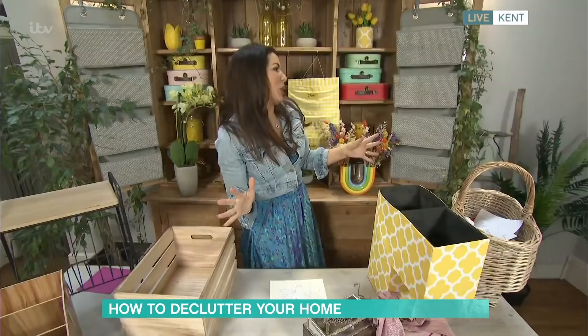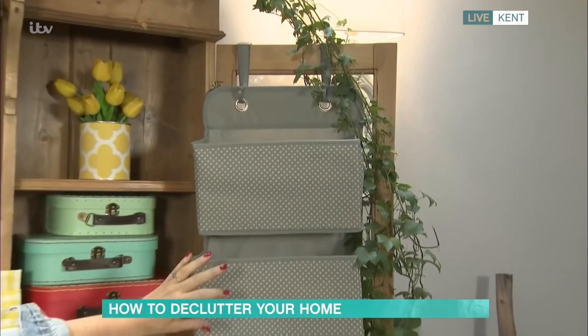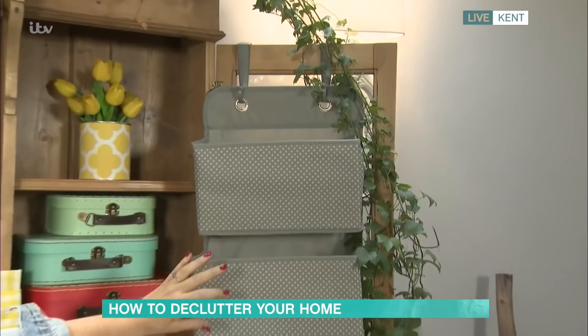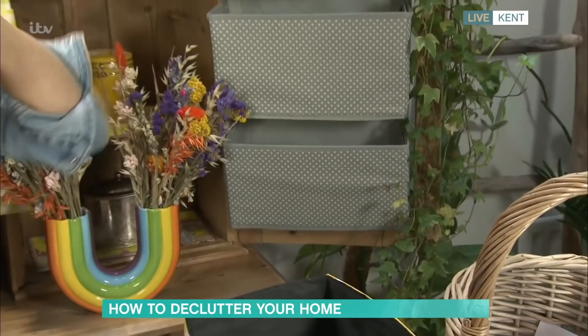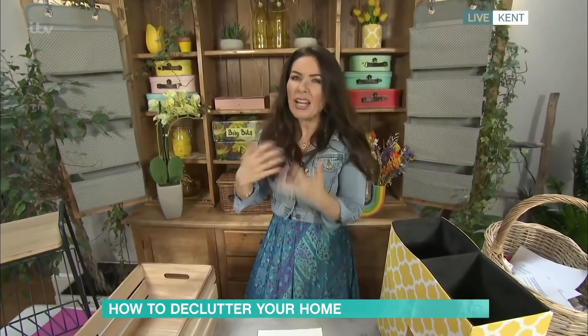Vertical storage is something I talk about a lot because wall space is largely underused. I've got this one here — it's from Blue Dream Hangy, but you can get them all over the place. This can also be hung on the back of a door, which is also an area we don't necessarily use. You can compartmentalise and get things off surfaces, and I think that is really key, particularly in the living room. The living room should be your haven — when you finish in the evening, you want to be clutter free in there.